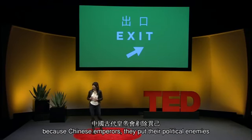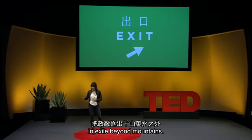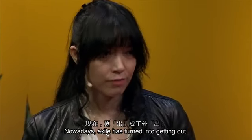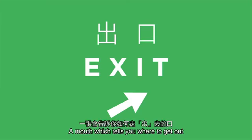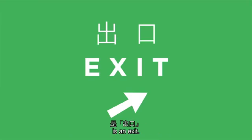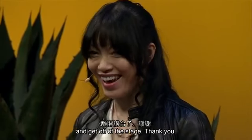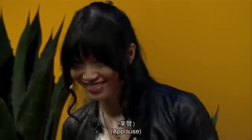Nowadays, exile has turned into getting out. A mouth which tells you where to get out is an exit. This is a slide to remind me that I should stop talking and get out of the stage. Thank you.